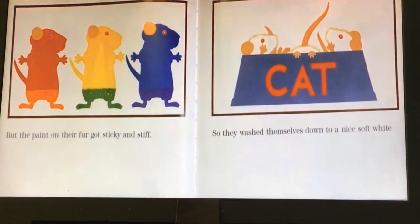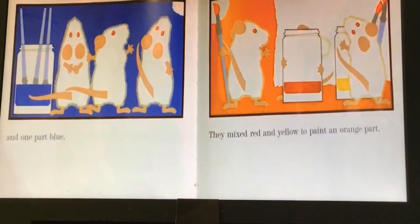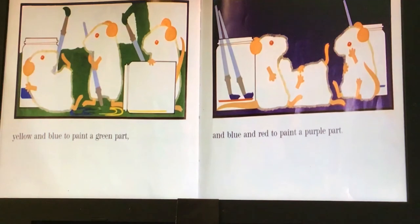But the paint on their fur got sticky and stiff, so they washed themselves down to a nice soft white and painted the paper instead. They painted one part red, one part yellow, and one part blue. They mixed red and yellow to paint an orange part, yellow and blue to paint a green part, and then they mixed blue and red paint to make a purple part.